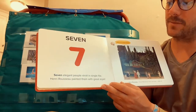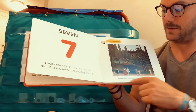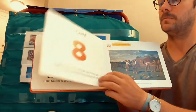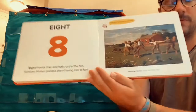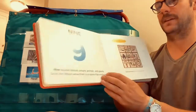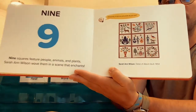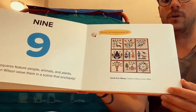Seven. Seven elegant people stroll in single file. Henry Rousseau painted them with a great style. They have great style, don't they? They look like they're dressed for summer. Eight. Eight friends frisk and frolic out in the sun. Winslow Homer painted them having lots of fun. Looks like they're playing a fun game. Nine. Nine squares feature people, animals, and plants. Sarah Ann Wilson wove them in a scene that enchants. Wove — it's one of our words. She made a beautiful blanket or quilt; she wove the squares together.